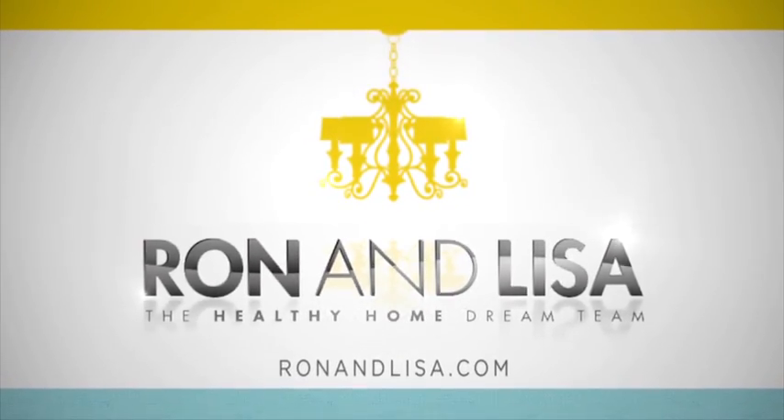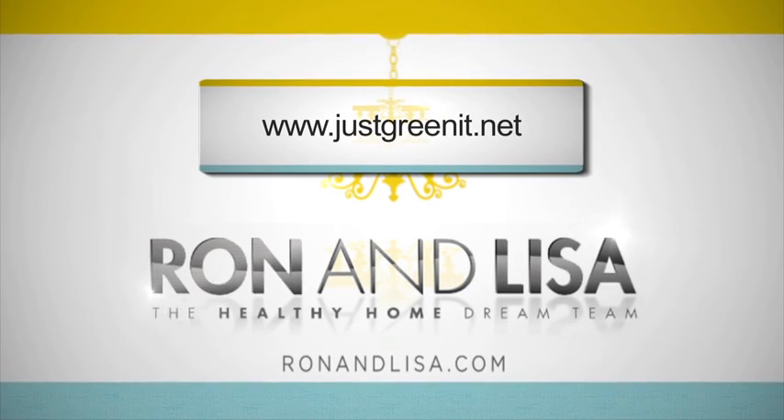For those of you who want to know more about indoor houseplants and how to make your home a healthier place, check out ronandlisa.com or go to the book Just Green It at justgreenit.net.